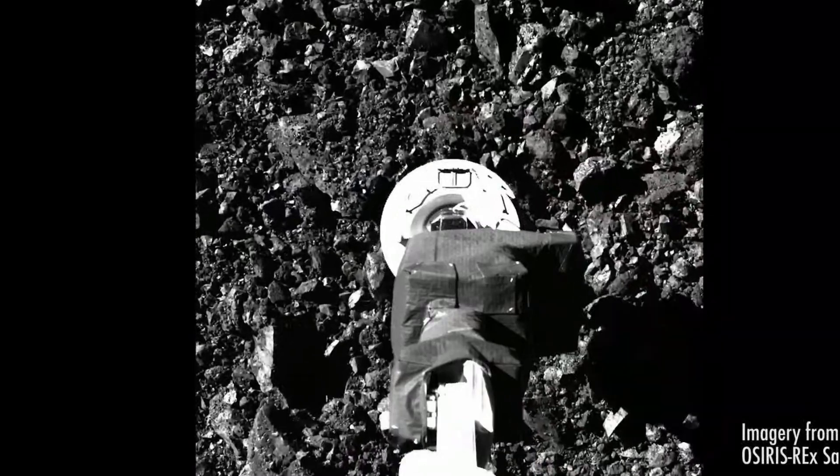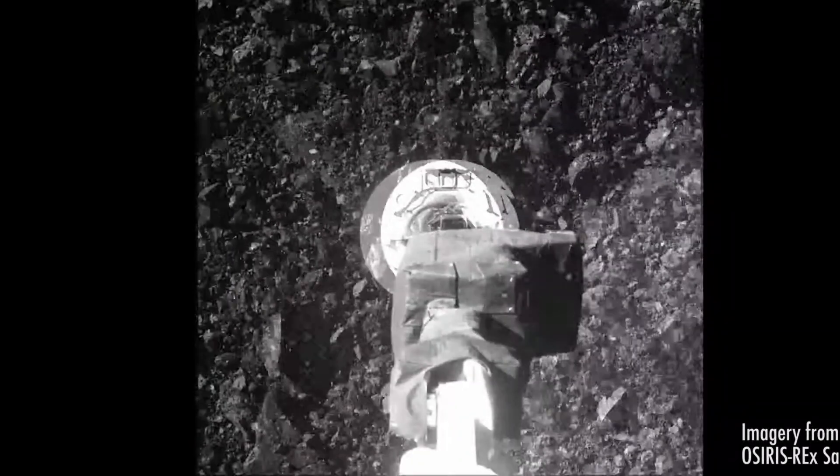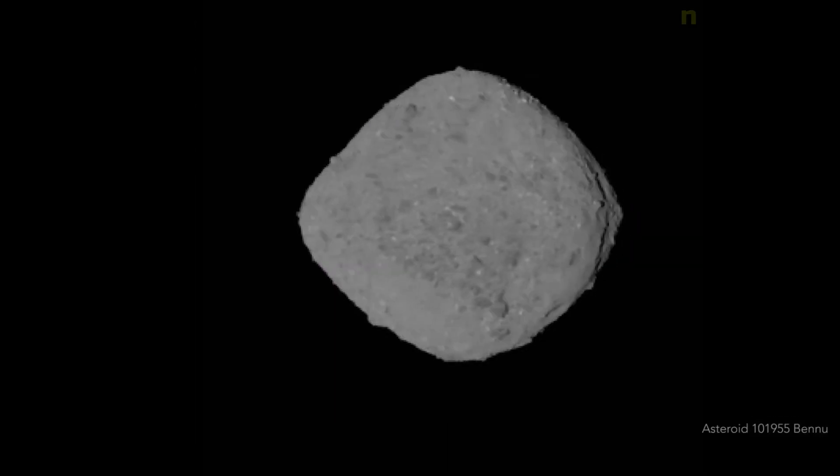The material returned is expected to enable scientists to learn more about the formation and evolution of the solar system, its initial stages of planet formation, and the source of organic compounds that led to the formation of life on Earth.